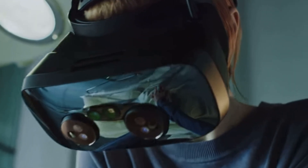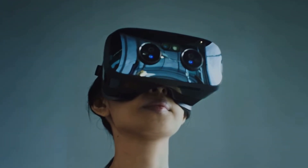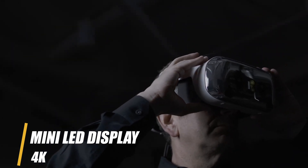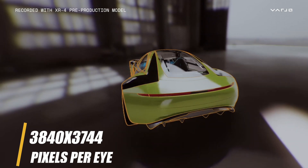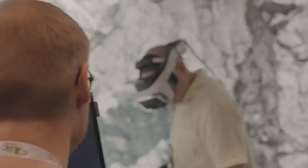Don't get me wrong, that headset was no slouch, and you won't be disappointed with its performance if you get it under the Christmas tree. But the XR4 is here to steal the show. We're talking true 4K mini-LED displays at a whopping 3,840 by 3,744 per eye, which currently makes it the highest-resolution VR headset on the market, even higher than the Vision Pro.